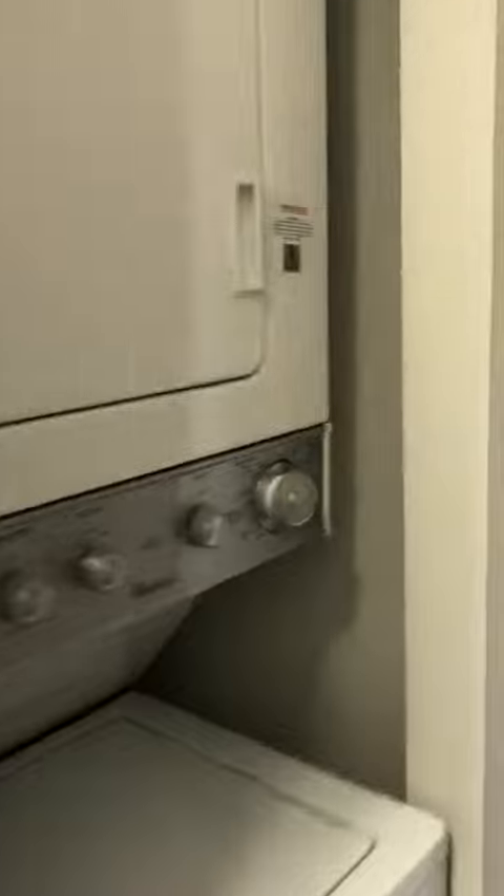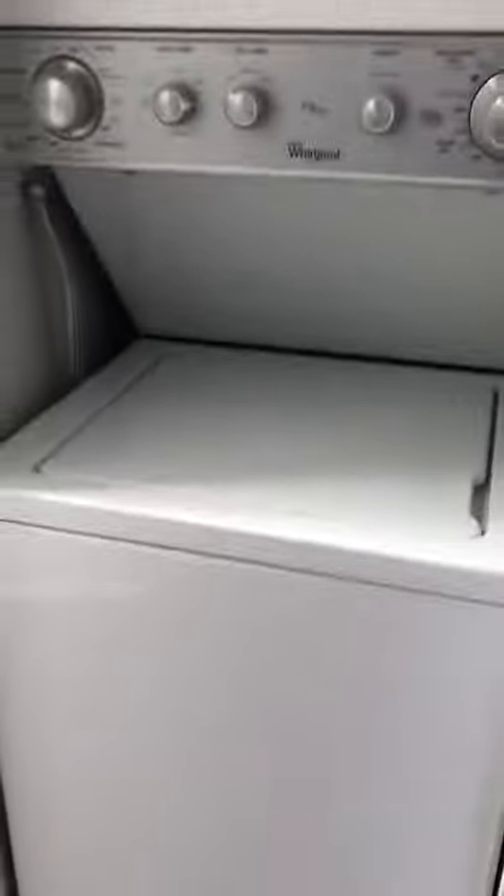Electrical panel is there, and your washer and dryer is here.